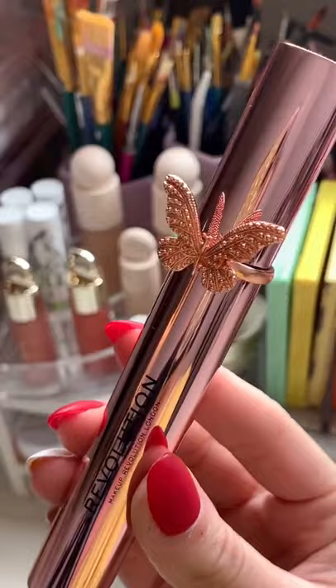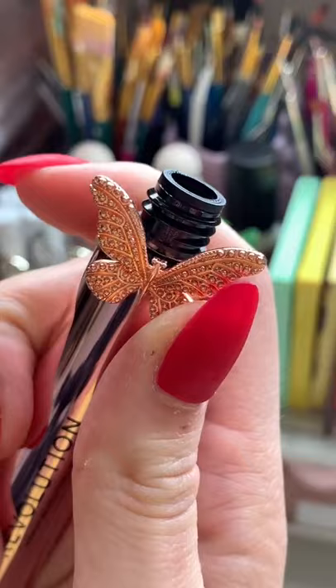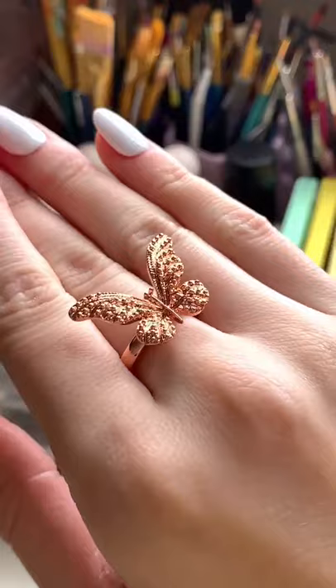This butterfly is also a ring — let me show you. You can just take it off like that. And there you go. It's a little big on me, but it still looks so pretty.